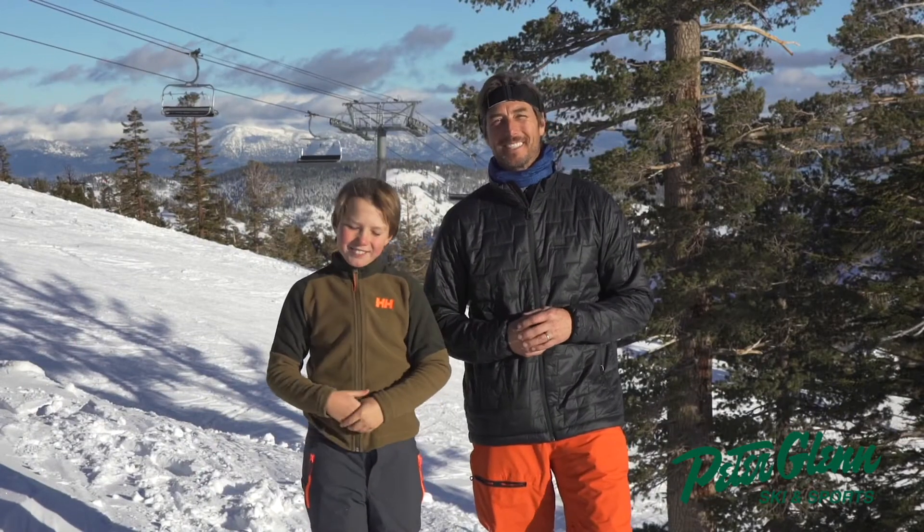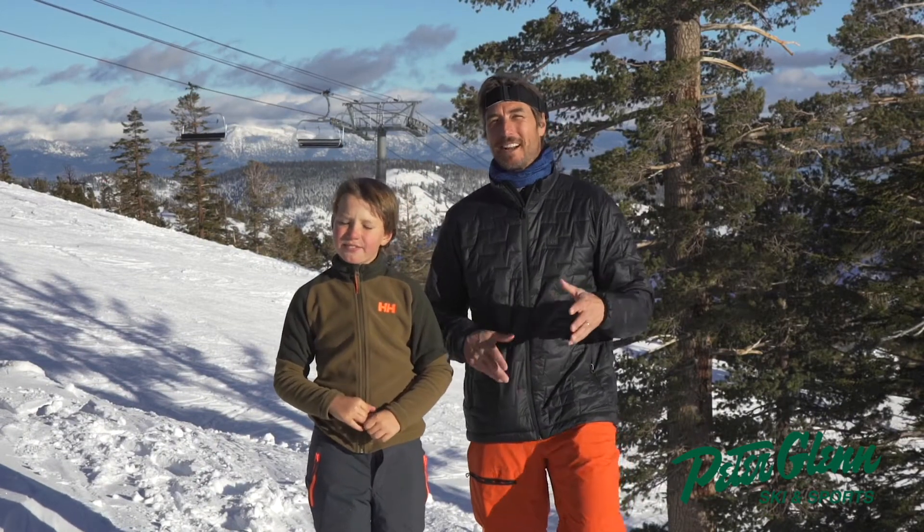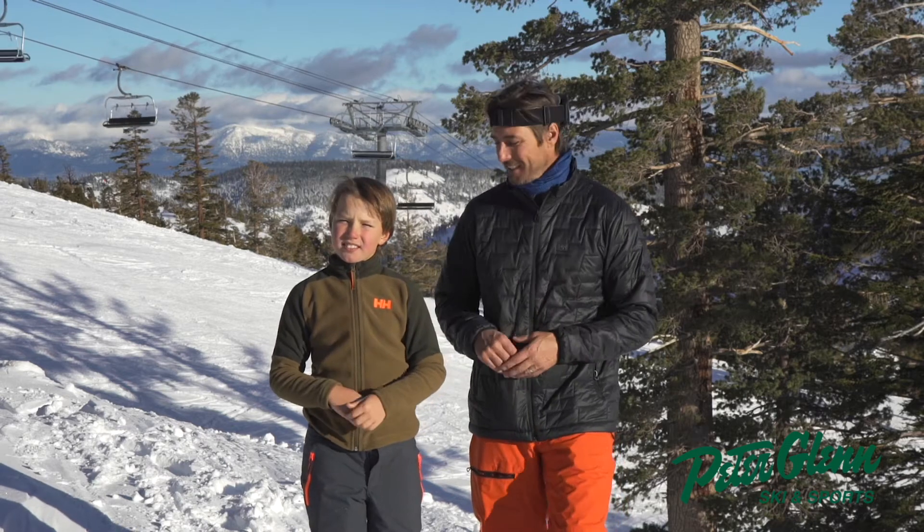Johnny Mosley here for Peter Glenn Skiing Sports, hanging out with my son Tommy — he's nine years old. We're skiing around the mountain testing the Heli Hansen gear.